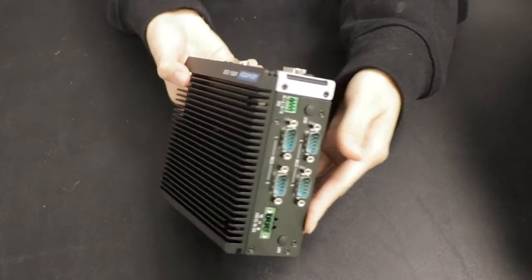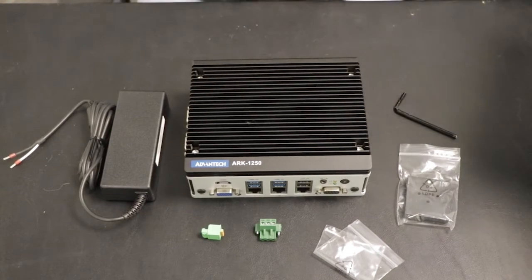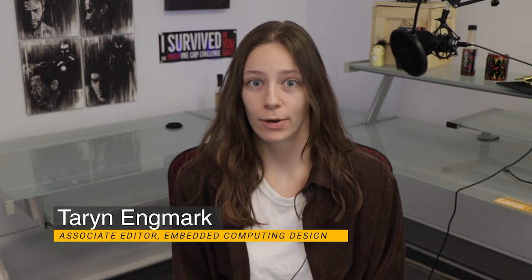Welcome to DevKit Weekly, where this week we'll be reviewing the Advantech ARC-1250L. We're taking it to the next level on this week's DevKit Weekly. What's the next level, you ask? Well, it's an industrial-grade, deployment-ready box PC, of course.